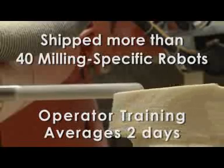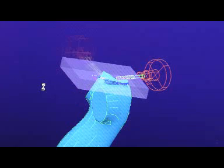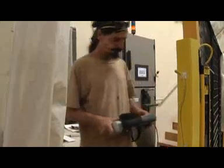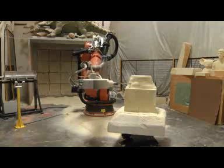The average time for us to train an operator is only two days. The instructors were incredible, very informative. They went at whatever pace you needed to go at. Right away I could run the robot. Right away I could generate tool paths. They weren't in a hurry — they took their time to explain things and make sure we knew what was going on. They weren't trying to just shovel everybody through. My guys were trained and are very successful at using it.